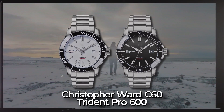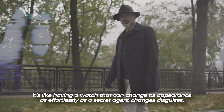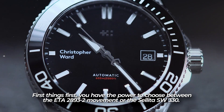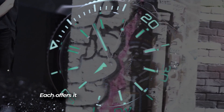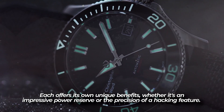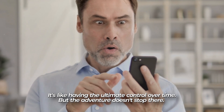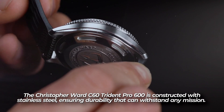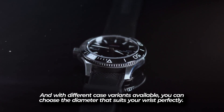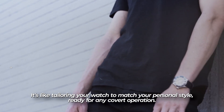The Christopher Ward C60 Trident Pro 600. This watch is like a chameleon, adapting to your every desire with its customizable options. You have the power to choose between the ETA 2893-2 movement or the Sellita SW-330, each offering its own unique benefits — whether it's an impressive power reserve or hacking features. The watch is constructed with stainless steel for enduring durability, and with different case variants available, you can choose the diameter that suits your wrist perfectly.